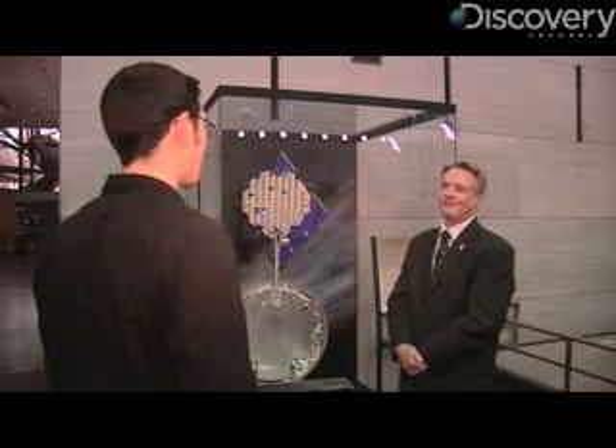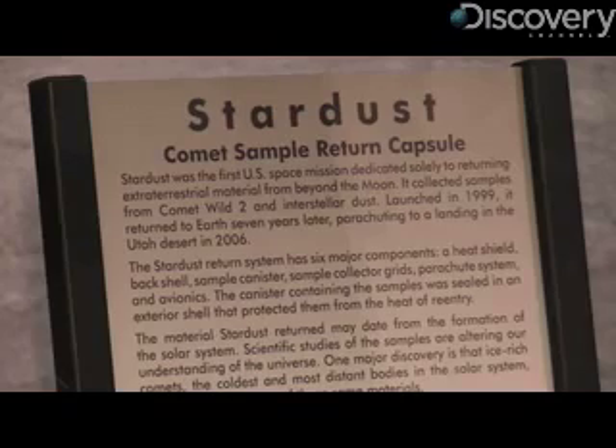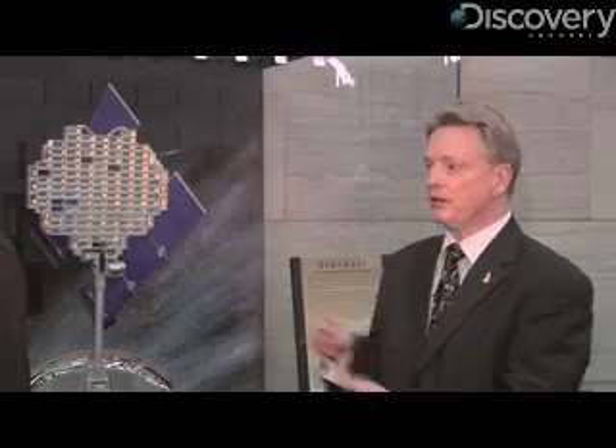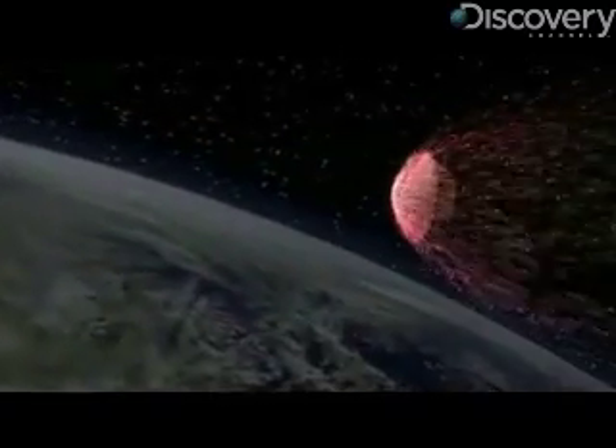We're here in front of the Stardust capsule. Stardust was a really cool mission that was launched in 1999 that went out to the outer solar system and collected samples of cometary material and interstellar dust particles, and then brought it back. This little return capsule came back down into Earth, and the material from the comet is now being analyzed by scientists. This is the first one that came from someplace other than the moon, and it's the first one that came back by a robot.